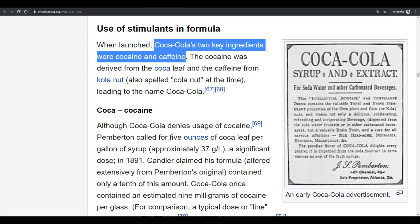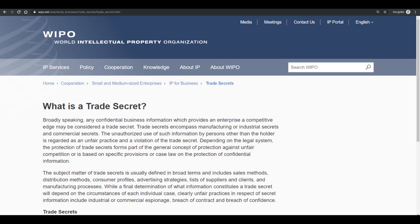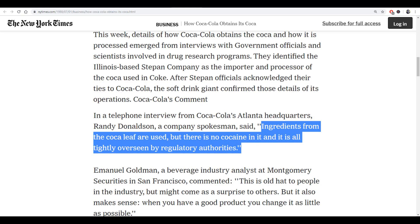You should note, however, that this doesn't mean that Coca-Cola has cocaine in it. The original recipe did call for coca with cocaine, but the narcotic was removed from the formula years ago. No one outside of the company and federal government knows what the extract from the coca leaf is, but we do know that it's not liquid cocaine. A company spokesperson from the 1980s was quoted saying, "Ingredients from coca leaves are used, but there is no cocaine in it, and it is all tightly overseen by regulatory authorities."